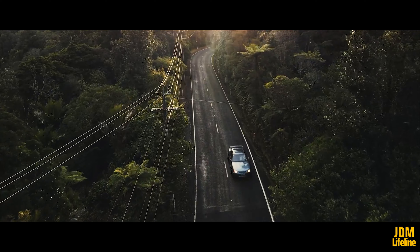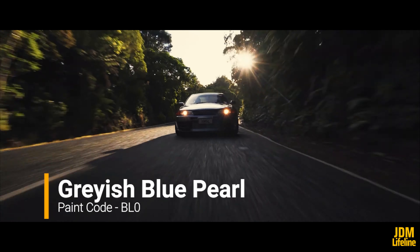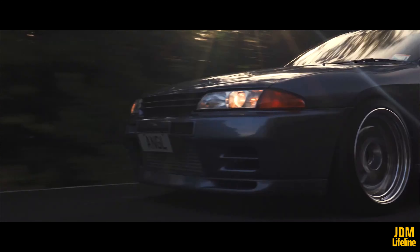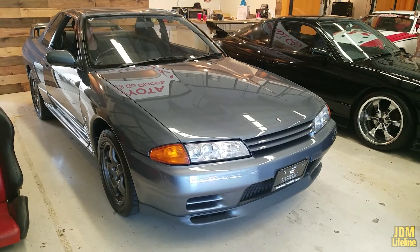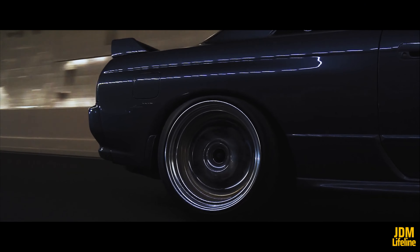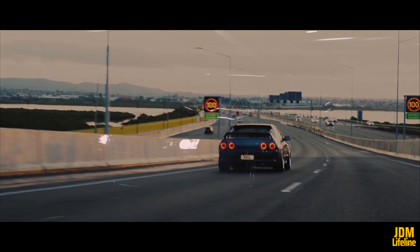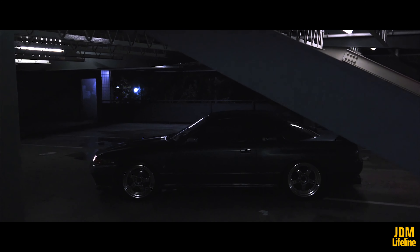Besides our top 5, there are a few honorable mentions. Grayish Blue Pearl, paint code designation BL0. This color is a special option for the R32 GTR Skyline. With only 141 R32 GTR Skylines painted in this color from factory, this is also rare. Rumor has it that this color is rare because only a handful of R32 GTR owners preferred this color from factory.